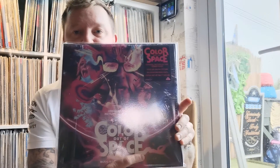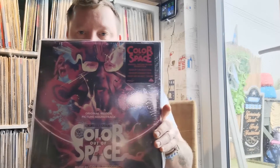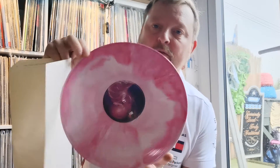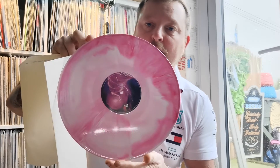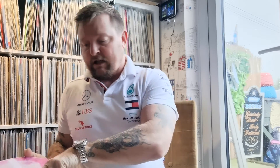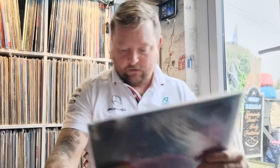The Colour Out of Space — lovely sound on this, good film as well, seen it a few times now. Very good movie. This is on pink vinyl — look at that, a nice pink with all those white swirls going around there. That's a very good vinyl. I must have actually changed that and put it into one of my new inner sleeves.